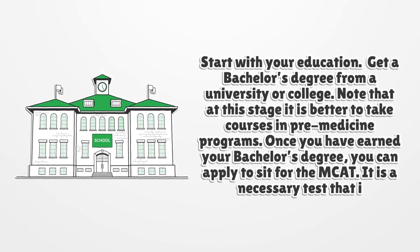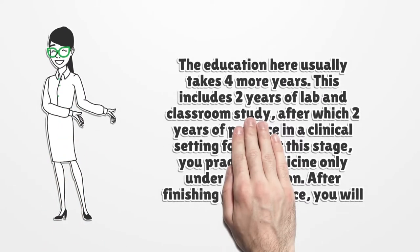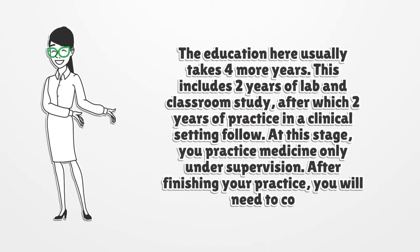You can be enrolled in a university or college medical program. The education here usually takes four more years. This includes two years of lab and classroom study, after which two years of practice in a clinical setting follow. At this stage, you practice medicine only under supervision.